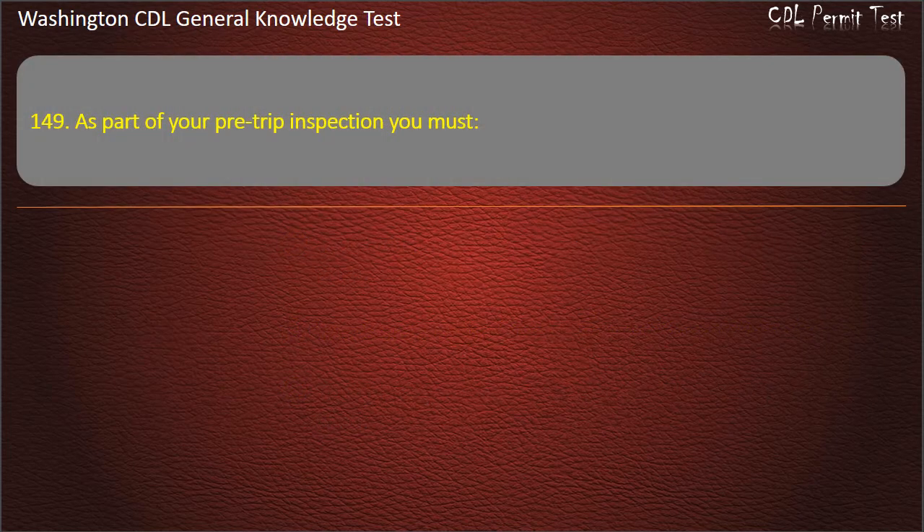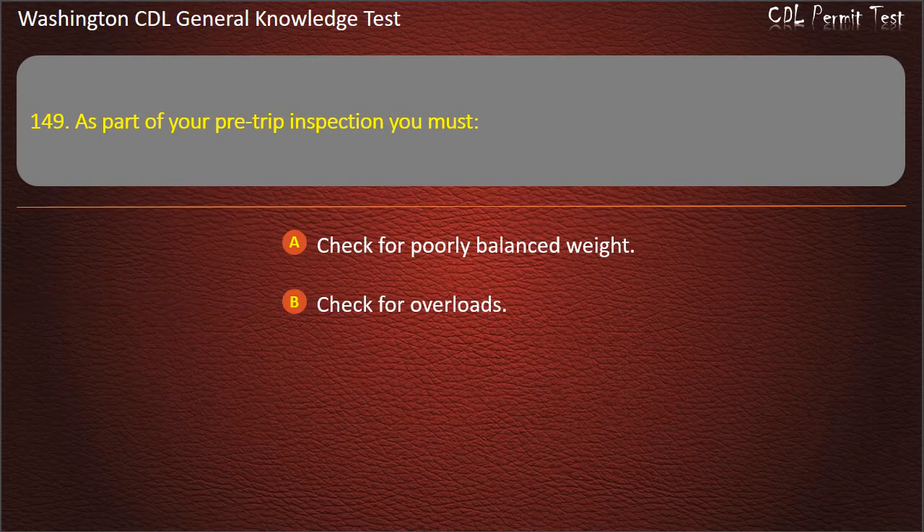Question 149. As part of your pre-trip inspection, you must: Check for poorly balanced weight; Check for overloads; Both of these are correct. Answer: Both of these are correct.